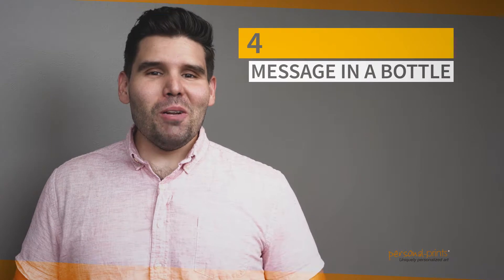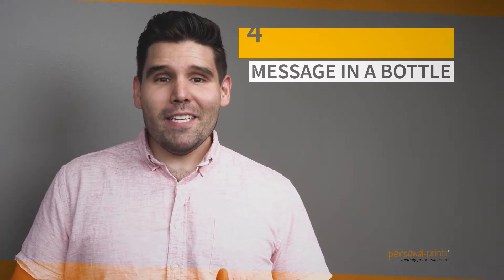We personalize this print by inscribing two names of your choice in the sand — footprints lead to the ocean for a nice touch as well. Number four: Message in a Bottle. This print transports you to calming ocean breezes, seagulls soaring through the sky, and water gently crashing toward the shore.